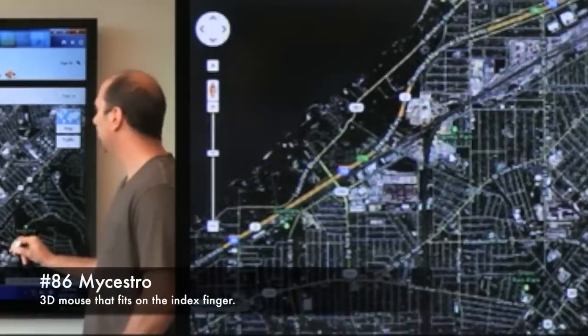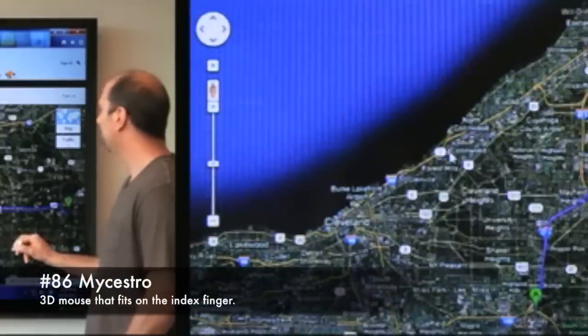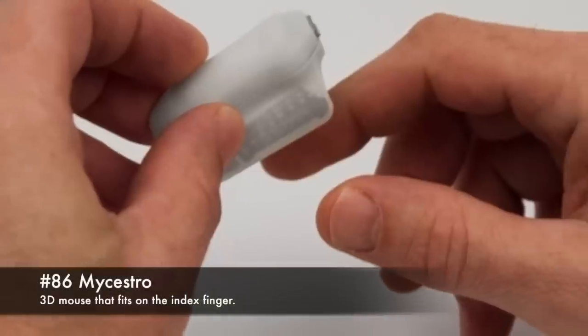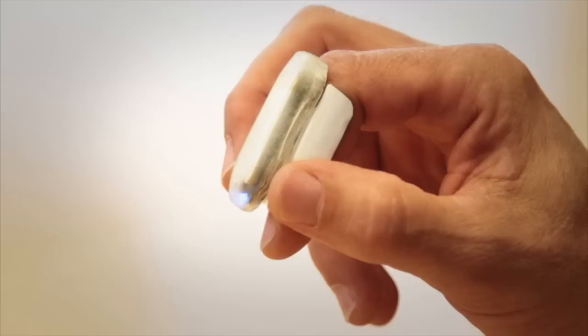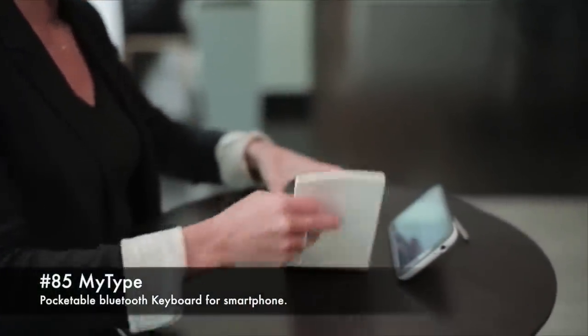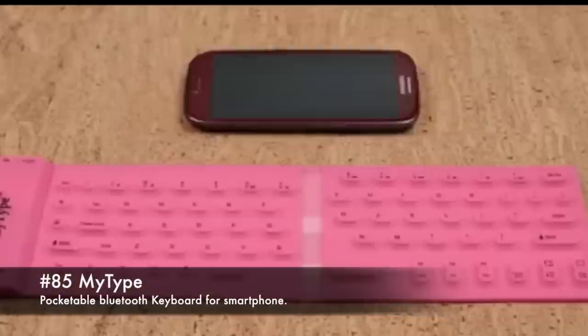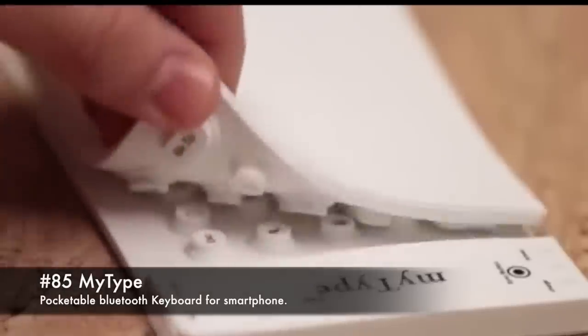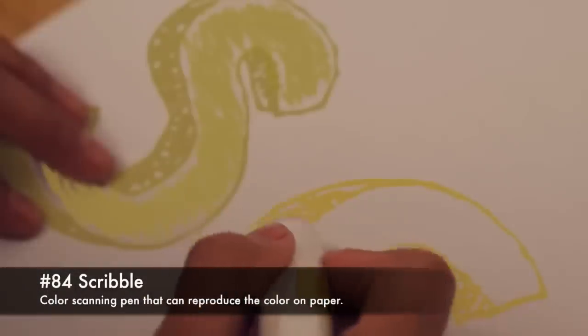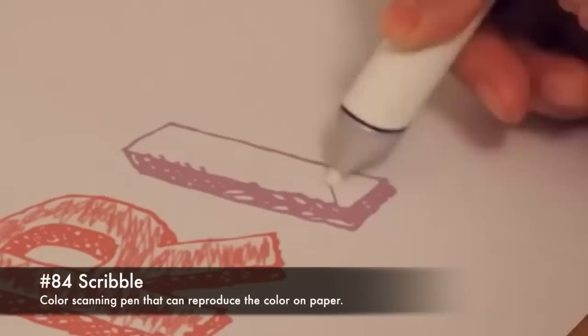86. MySestro, 3D mouse that fits on the index finger. 85. MyType, portable Bluetooth keyboard for smartphone. 84. Scribble, colour scanning pen that can reproduce the colour on paper.